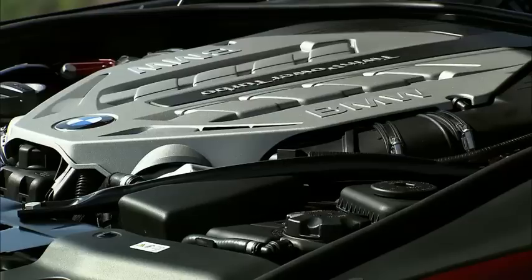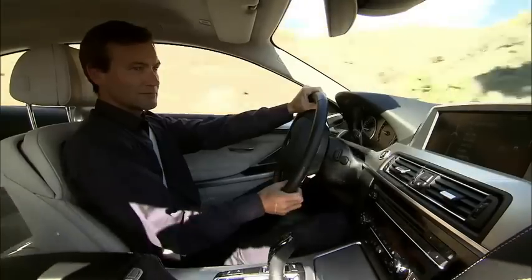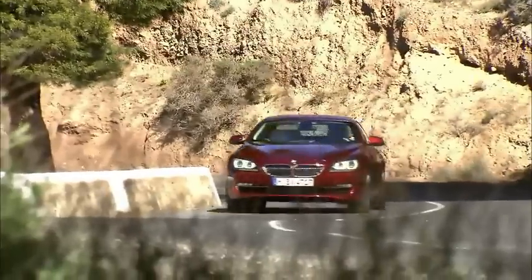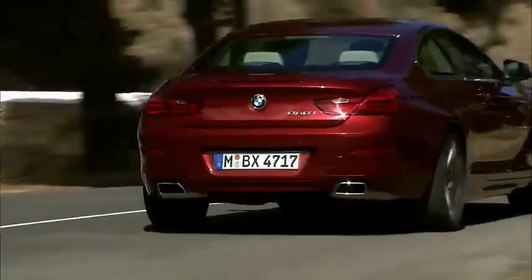Both the 8-cylinder and the inline 6-cylinder engine variants come as standard with an 8-speed sports automatic gearbox and BMW Efficient Dynamics measures. Efficiency and output are significantly increased over predecessor models.